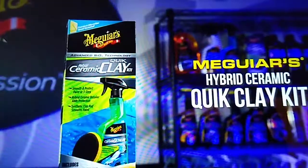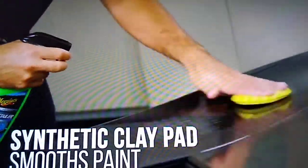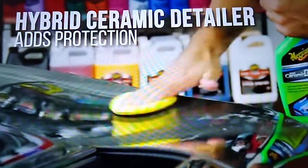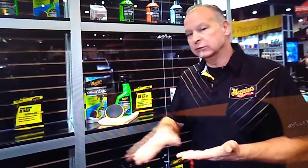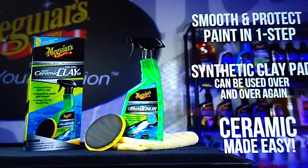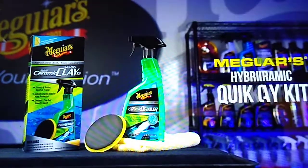That leads us to our Hybrid Ceramic Quick Clay Kit. We took the Hybrid Ceramic Detailer — which has the lubrication — and combined it with a unique synthetic clay pad that allows you to remove above-surface contaminants. As you remove those and make the paint nice and smooth, you get a little pop of that Hybrid Ceramic Protection leftover.